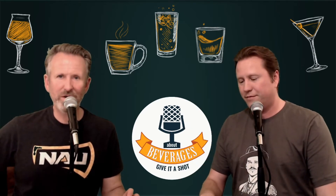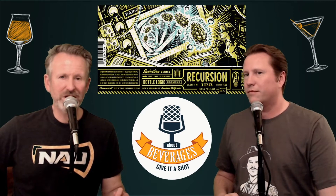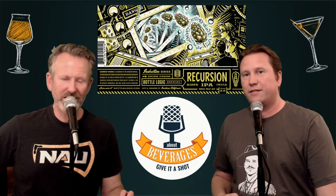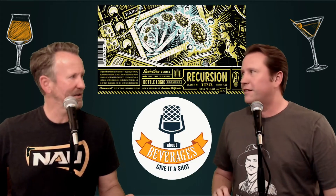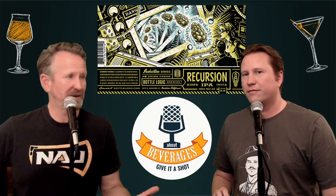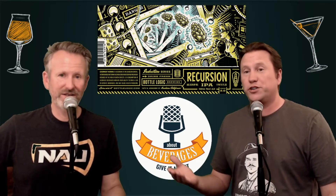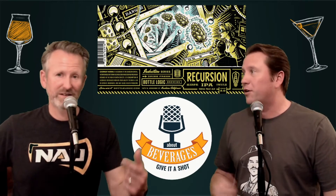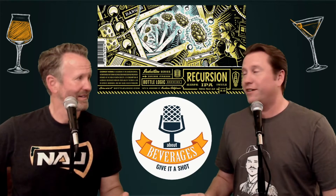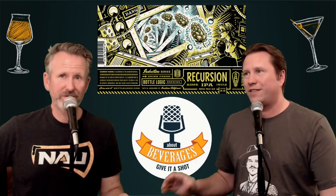I'm Andrew and I'm Keith, and we are About Beverages dot com. The beverage we're about today is the Recursion IPA from Bottle Logic. Wow, that's a cool label — it's spread out a little differently on the can. I don't even know what the word recursion means. It's recursion — not just one cursion — it's recurring, I think, though I honestly don't know what they're going for here.